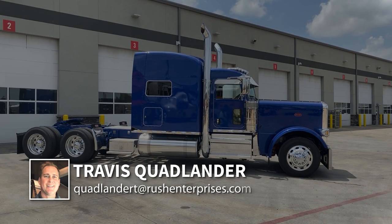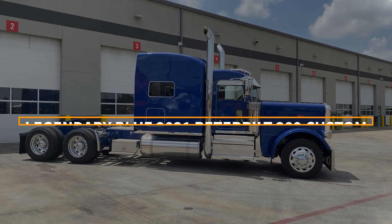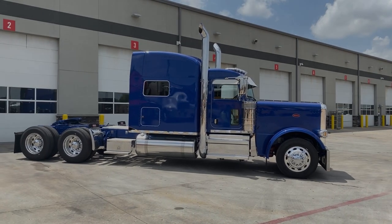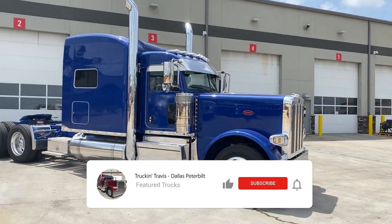Hi everyone, this is Travis Quadlander here at Rush Truck Center's Dallas Peterbilt. Today we're looking at a beautiful legendary blue with blue painted frame 2021 Peterbilt 389 with 78-inch sleeper and a lot of custom features.